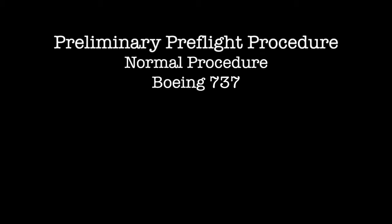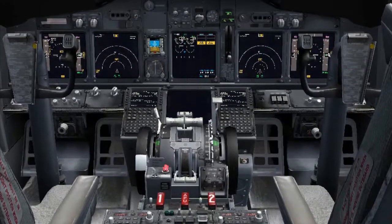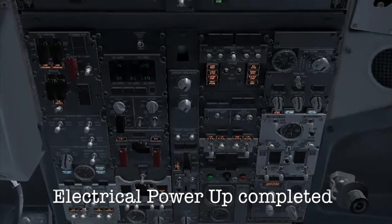Preliminary Pre-Flight Procedure, Boeing 737. This procedure can be done by the captain or the first officer. It assumes that the electrical power-up procedure is completed.